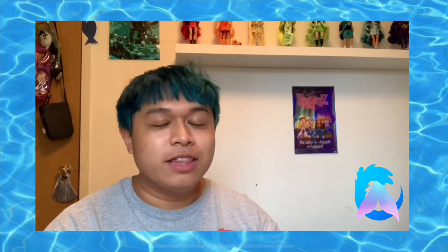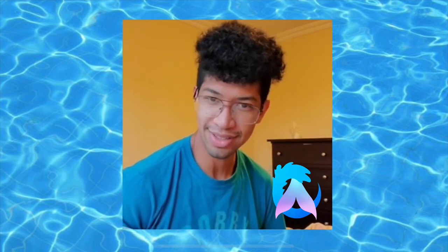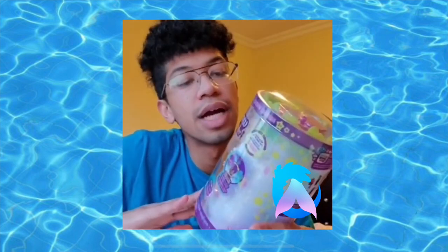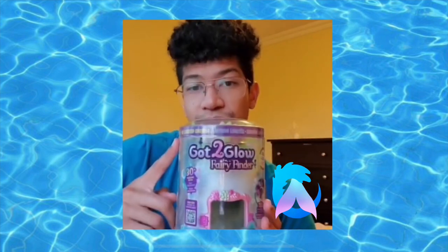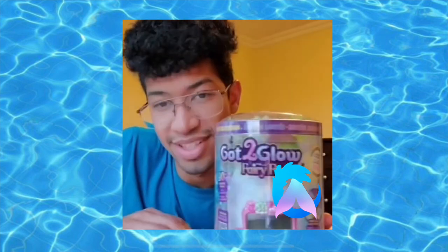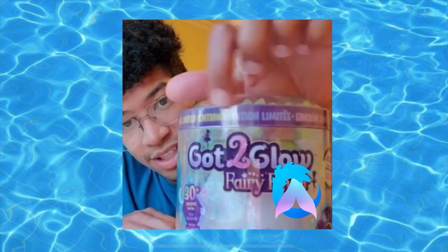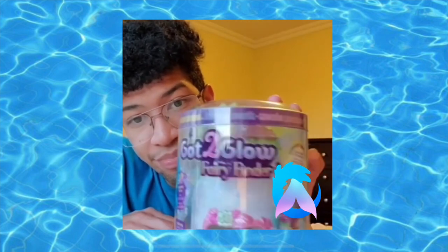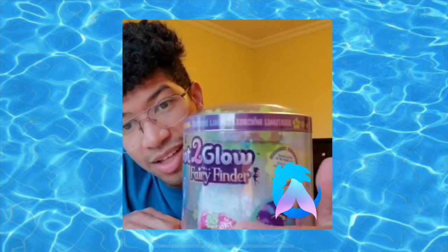It was a joke — it's not a joke. So Alishandre, take it away baby! Hi everyone, for today's video I have a surprise. If you haven't seen it, this one glows in the dark — just kidding. It's the Got to Glow Fairy Finder, for anyone who wants to find fairies. This one here is a special limited edition — it's a glow in the dark version, so I don't think you're gonna find it everywhere. It says 'Got to Glow Fairy Finder, Limited Edition.'